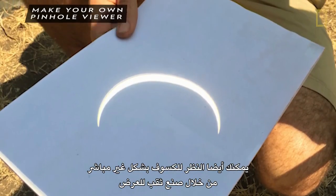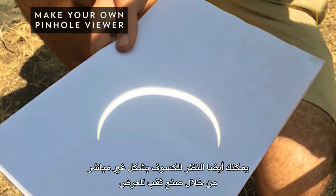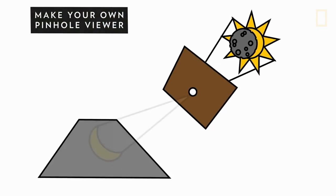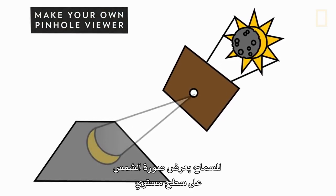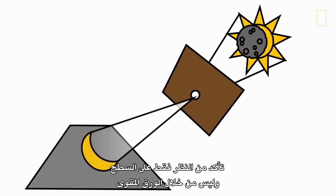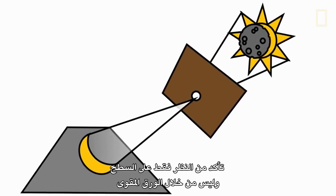You can also look at the eclipse indirectly by making a pinhole viewer. Simply poke a small hole in a piece of cardboard. Hold the cardboard up to the Sun, allowing the Sun's image to be projected onto a flat surface. Be sure to look only at the surface and not through the cardboard.